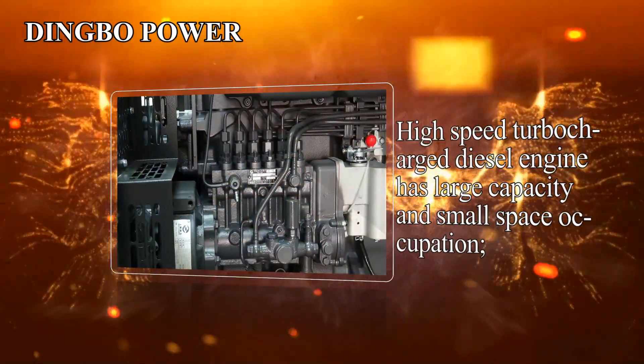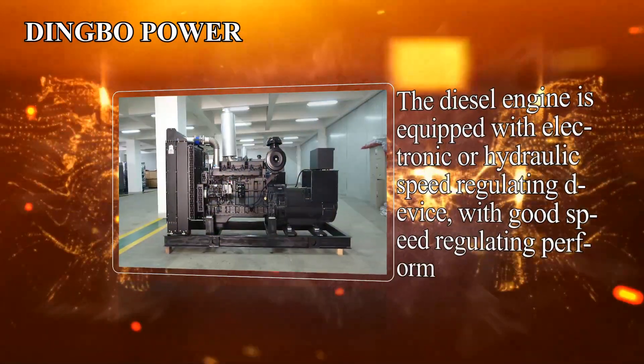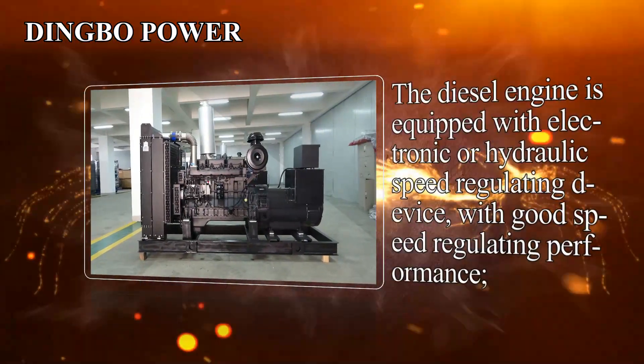High speed turbocharged diesel engine has large capacity and small space occupation. The diesel engine is equipped with electronic or hydraulic speed regulating device, with good speed regulating performance.